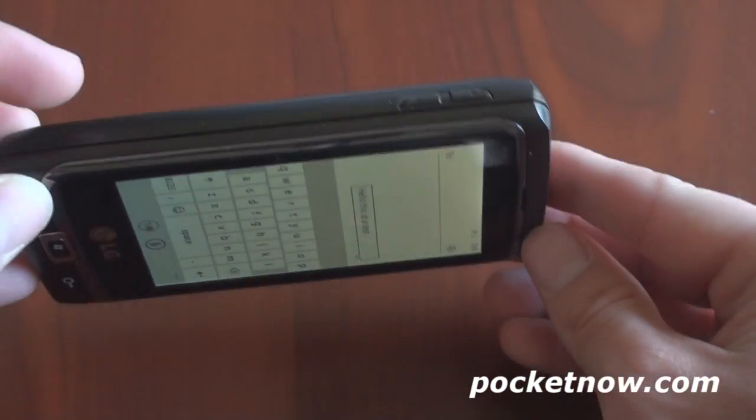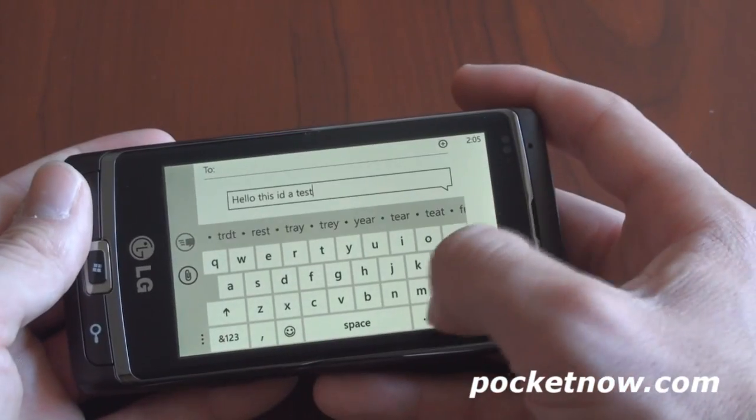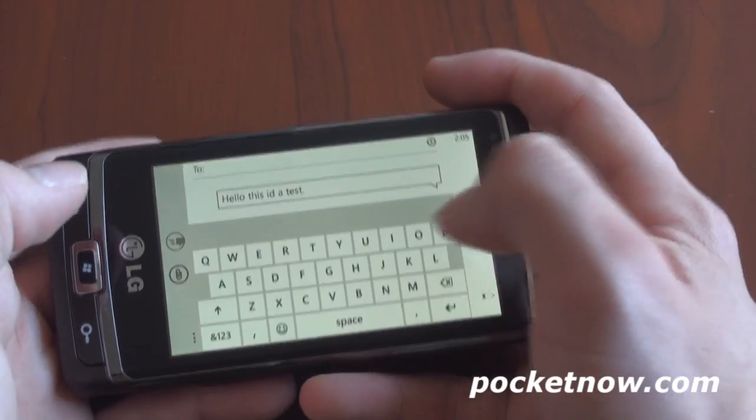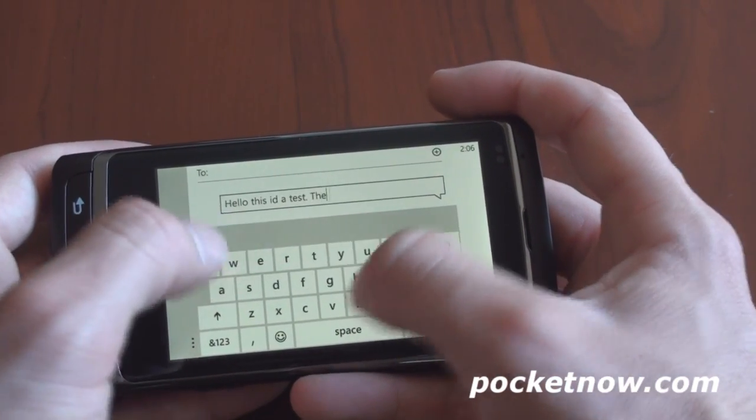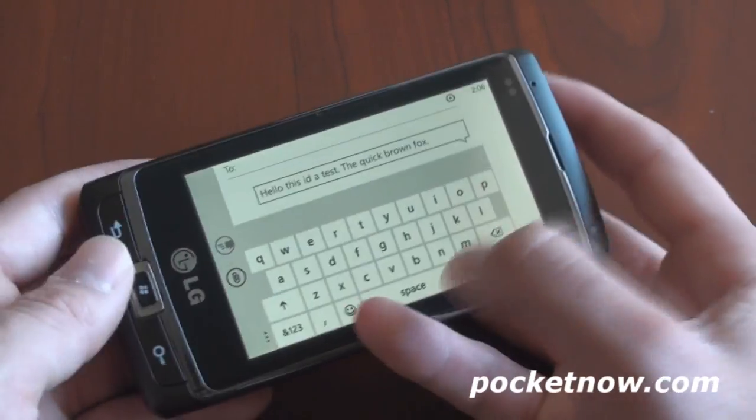If you flip over into landscape, you get a larger keyboard, which is actually a little bit awkward to use compared to the portrait keyboard. Let's try typing 'the quick brown fox' — and there we go, very accurate.